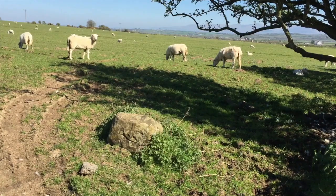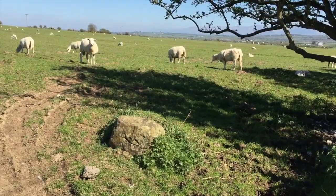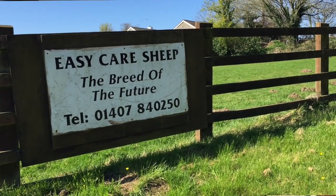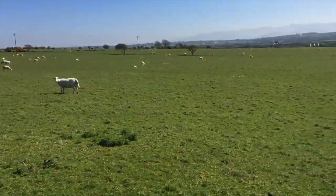In very simple terms, it's about two-thirds Wiltshire Horn and about one-third of the Nelson type of Welsh Mountain, and then selected from those since the early 1960s.